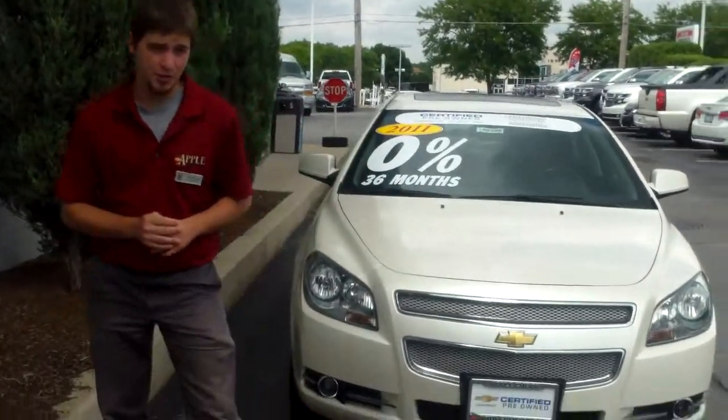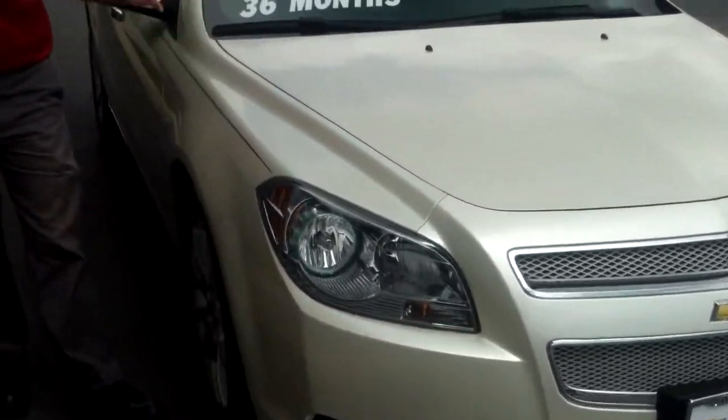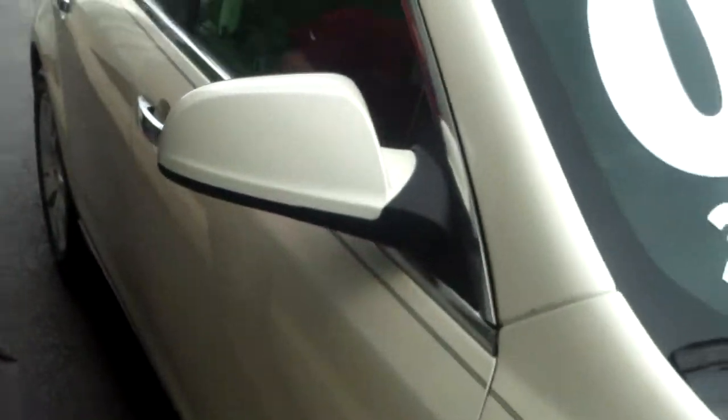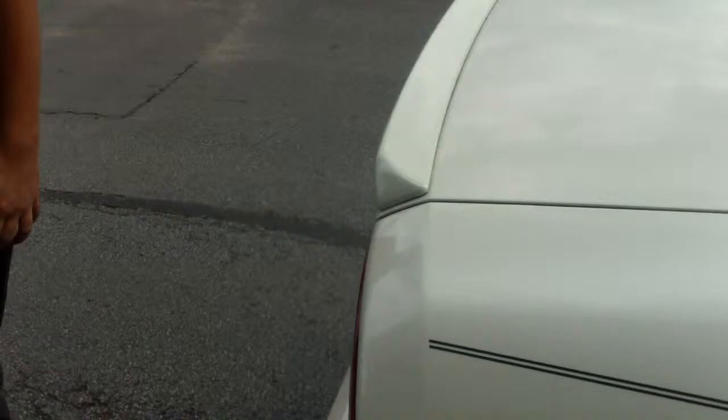It is pretty much exactly what you're looking for. It's got the leather seats, it's got heated seats, it also has a sunroof — it's pretty much fully loaded. It also has the Chevy certified pre-owned warranties and all those nice perks. It's right around the price range that you're looking at, so definitely a good option.